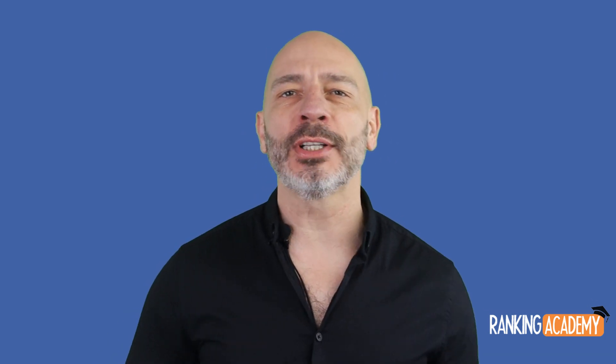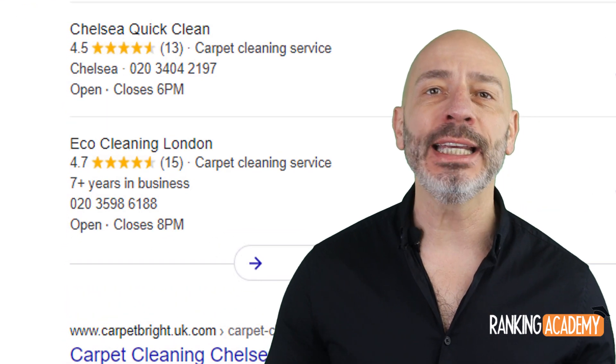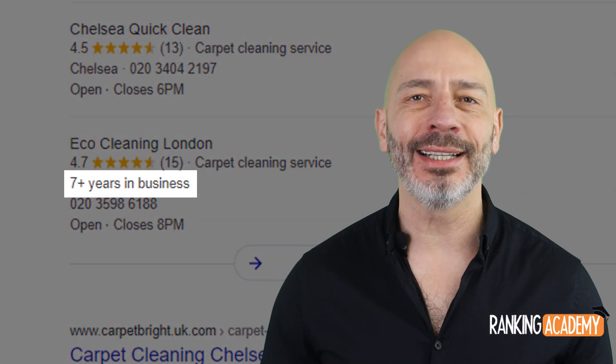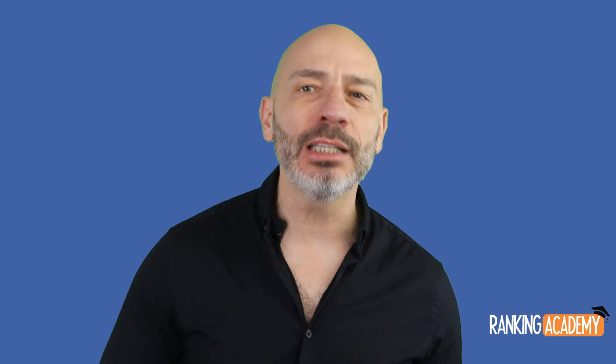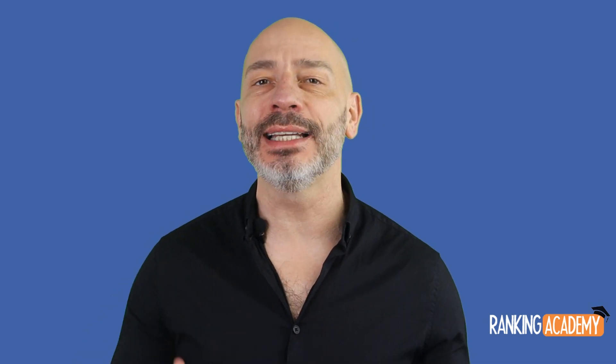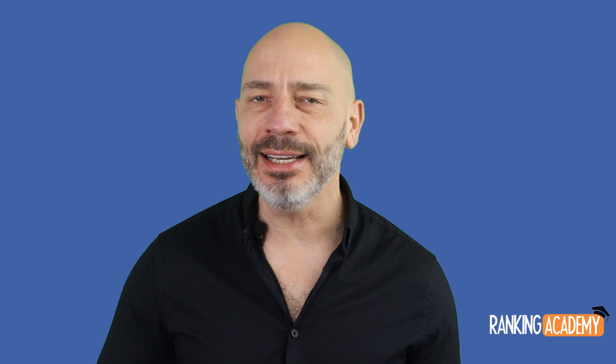Google has quietly released yet another new feature to your Google My Business listing and is now showing how many years your business has been operating directly in local search results. If you want to know what it means for your business and how to display this information on your own listing, stay tuned.